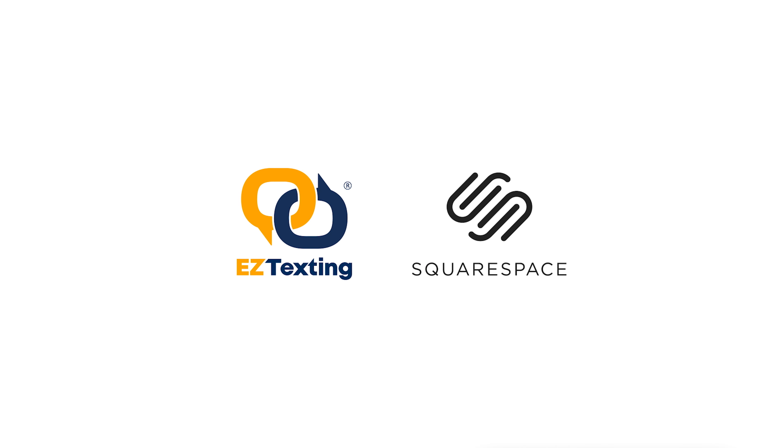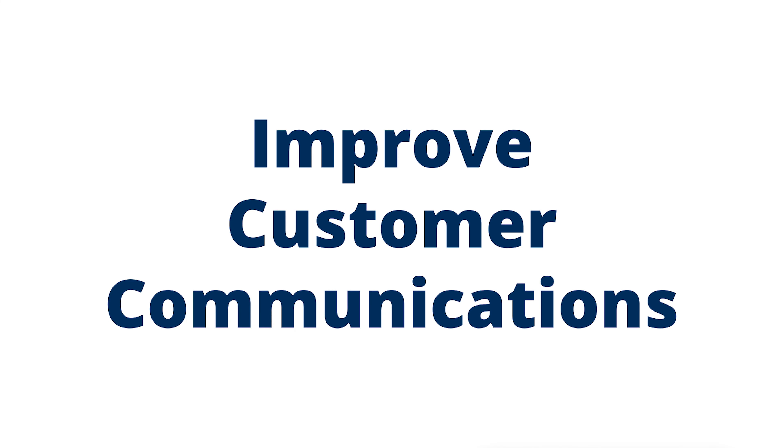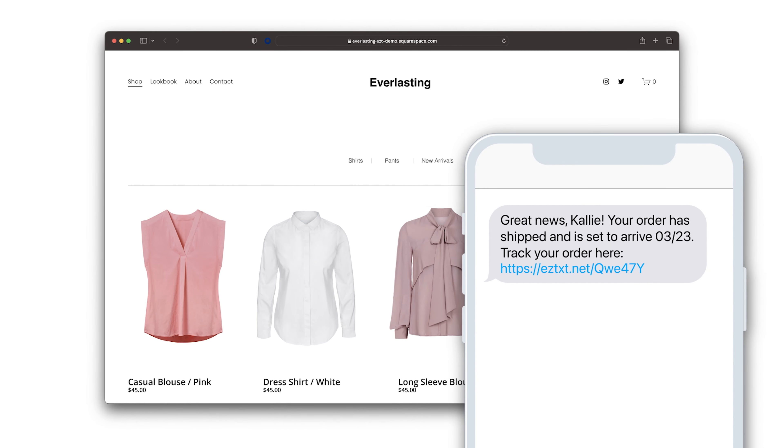With EasyTexting Squarespace integration, you can easily enhance productivity and improve customer communications for your Squarespace storefront by adding automated text notifications to your order and shipping workflows.